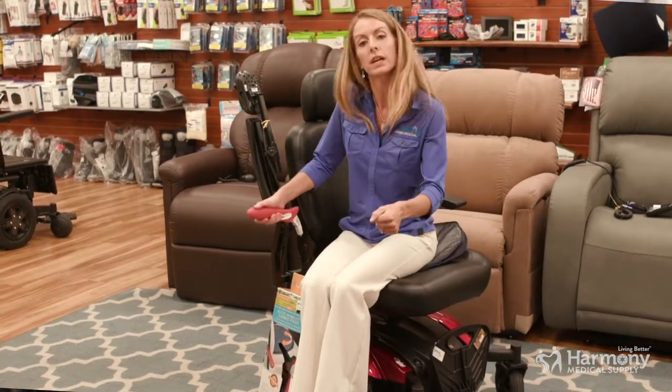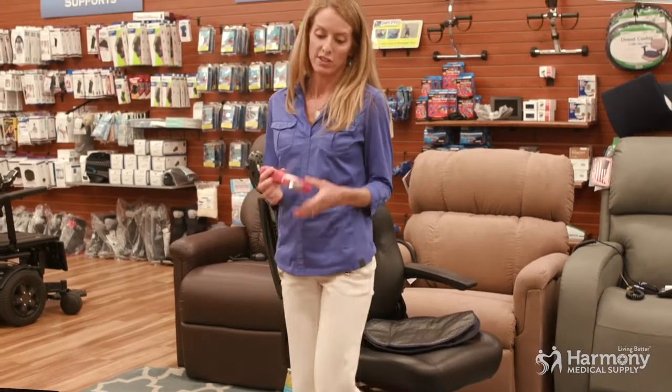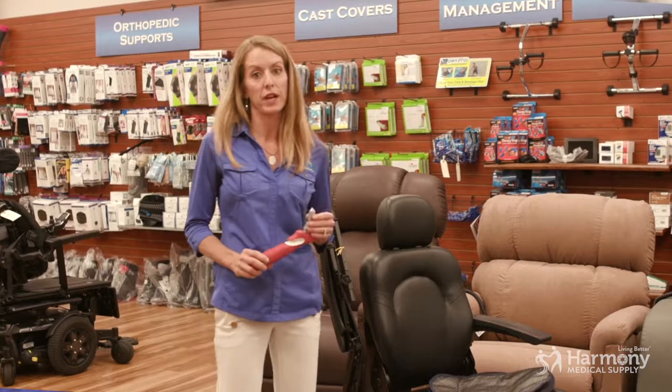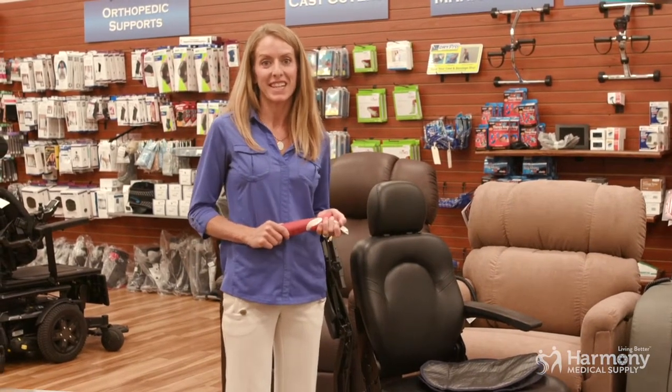And then they push off of the Handy Bar and be on their way. I love these tools — they're simple but they're effective. We carry them at Harmony Home Medical, so come and see us. Thanks for watching.